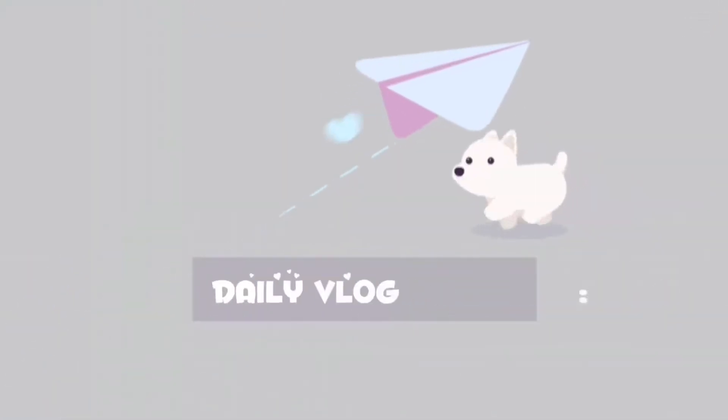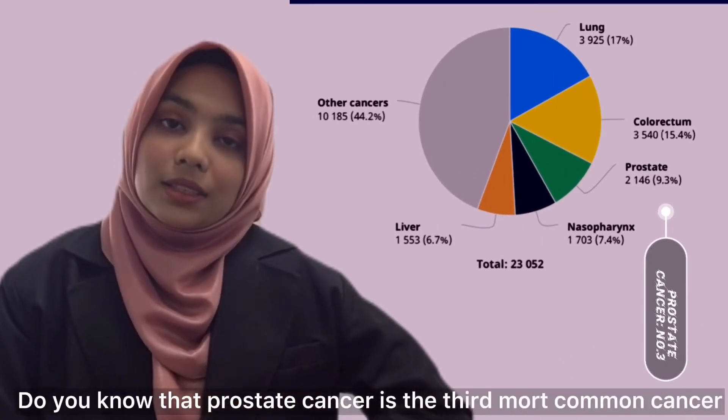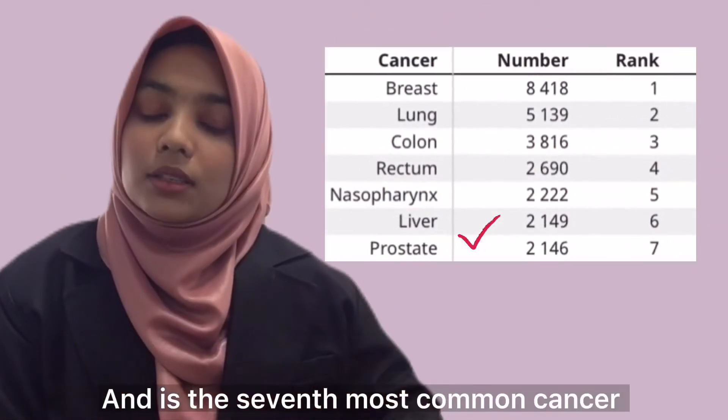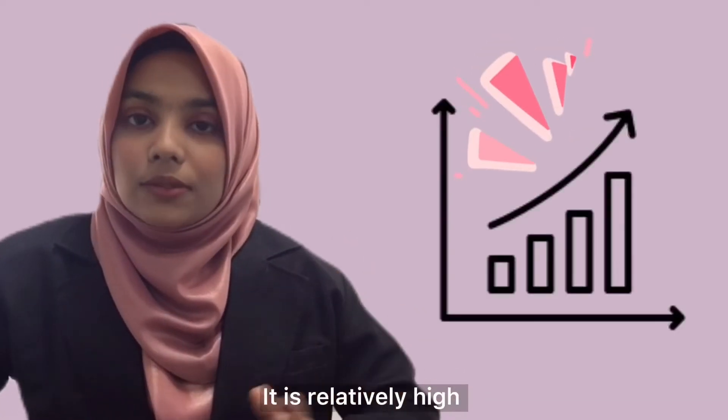I will be talking about a new technology called HIFU. Do you know that prostate cancer is the third most common cancer among males in Malaysia and the seventh most common cancer among all cancers? It is relatively high.